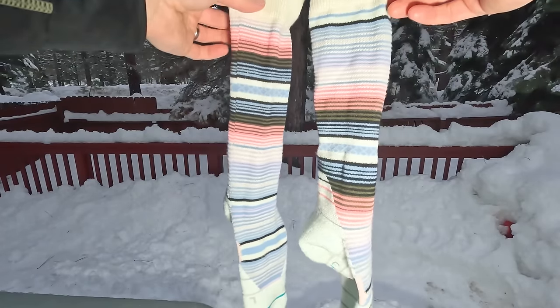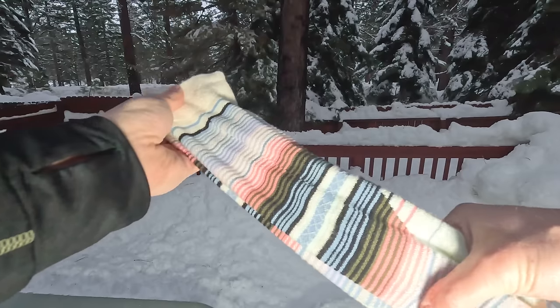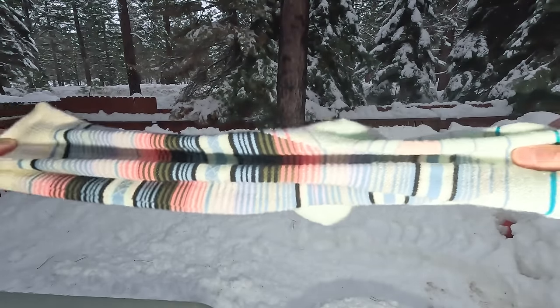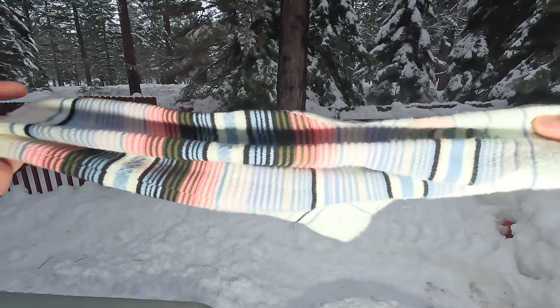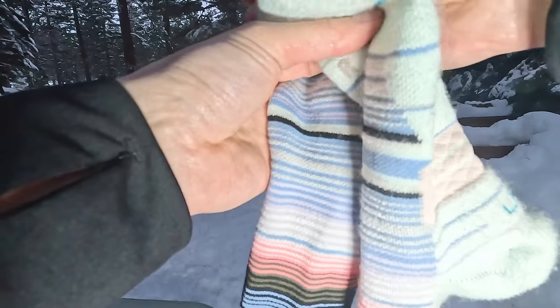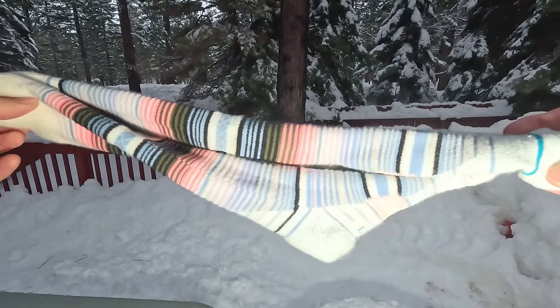Snowboard socks are the next thing you want to put on. I think snowboard socks are actually really underrated — they do an amazing job of keeping your feet comfortable the entire day. First, they're long enough so that they come up out of your boot, so you don't get any awkward rubbing at the top of your boot. They're also made of materials designed to wick moisture away while also letting moisture escape from your feet, all while keeping your feet warm.